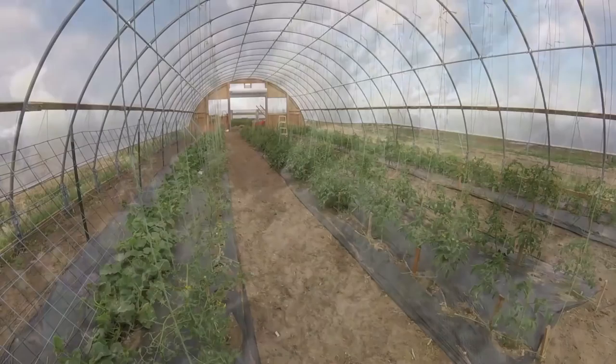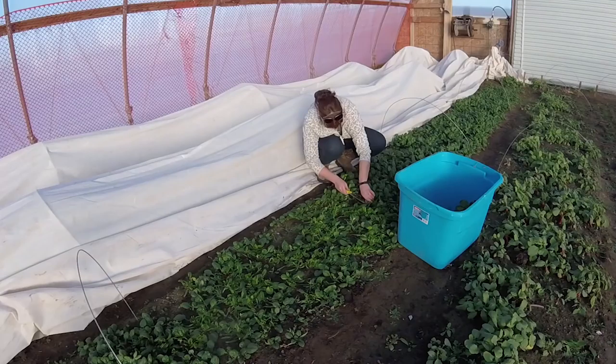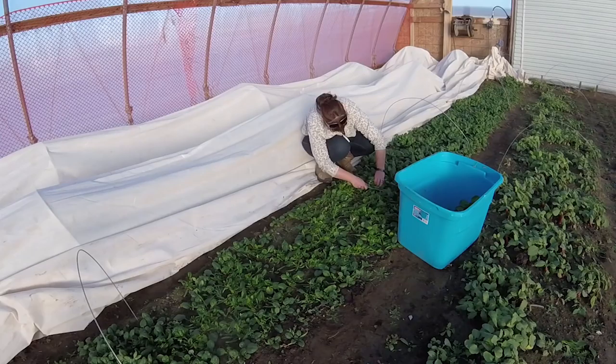My guess is last fall there must have been a few aphids on tomatoes — not enough to even notice. This winter with the addition of crops, water, sunshine, and warm daytime temperatures, they got busy on the spinach and radishes and wreaked their havoc. I'm definitely not an expert on aphid life cycle and all I really need to know at this point is how to kill them.